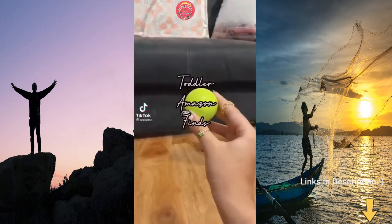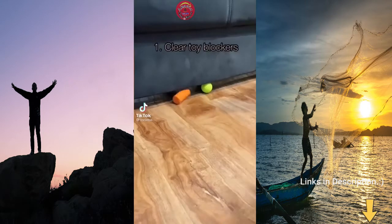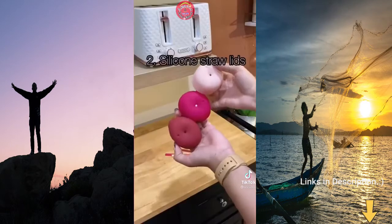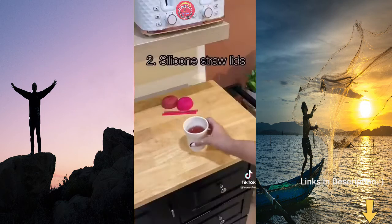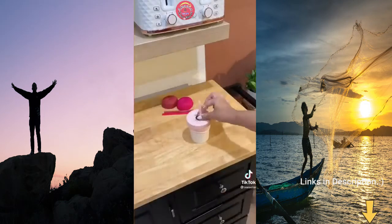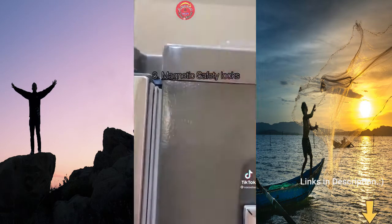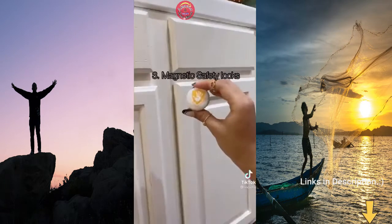Here are three things you need if you have a toddler in the house. These clear toy blockers help prevent dust and toys from getting stuck under the couch. These straw lids can turn any cup into a sippy cup — it comes in a pack of three and helps to prevent spills. And lastly, these magnetic safety locks baby-proof your cabinets with no drilling required.